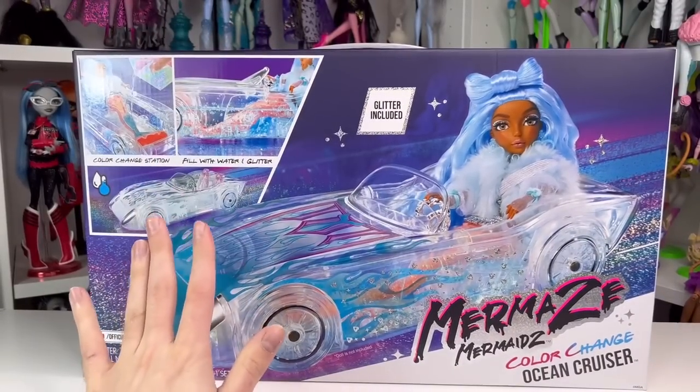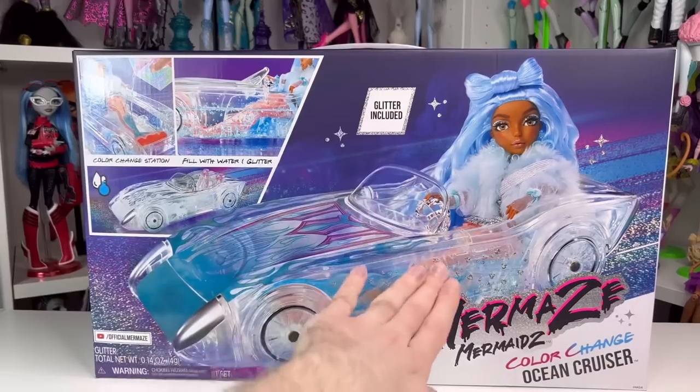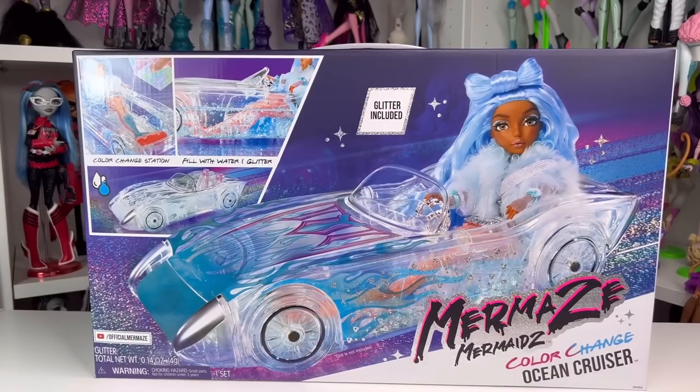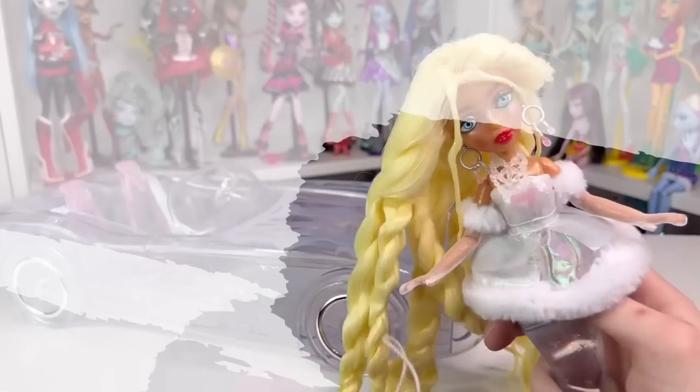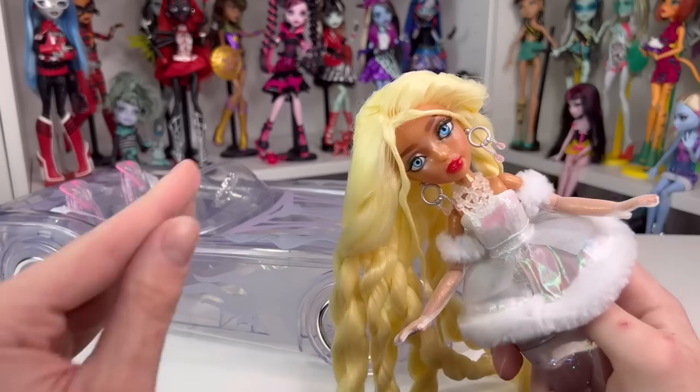Anyways, I'm now going to free this car and Gwen out of their boxes so we can take a look at them — it's gonna be so obnoxious, but that's Mermaids for you. Okay guys, so Gwen and her car are out of the box — she just dropped her purse — but we're first gonna look at Gwen.